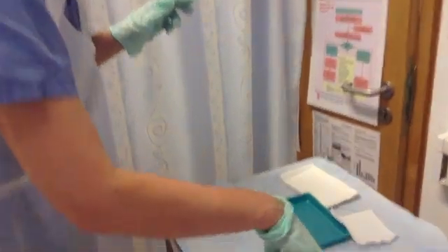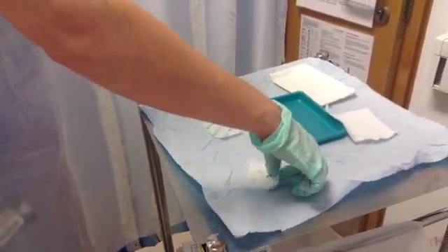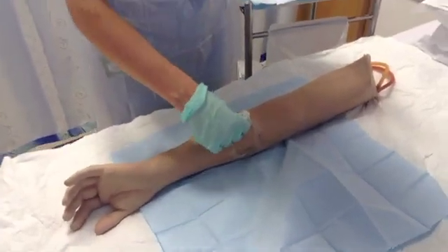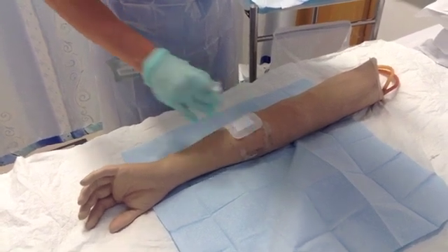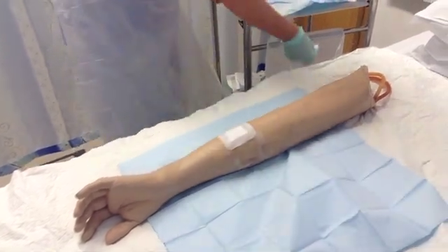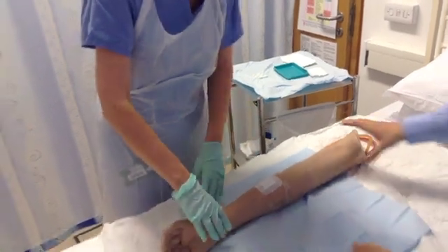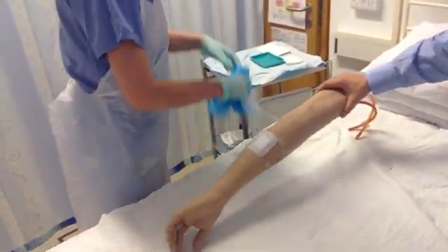So I'm just going to place the new dressing for you. Just making sure it's secure over the wound. Does that feel comfortable? Yes, it is. Thank you. So I'm happy just to help remove that dressing towel. Okay, thank you.